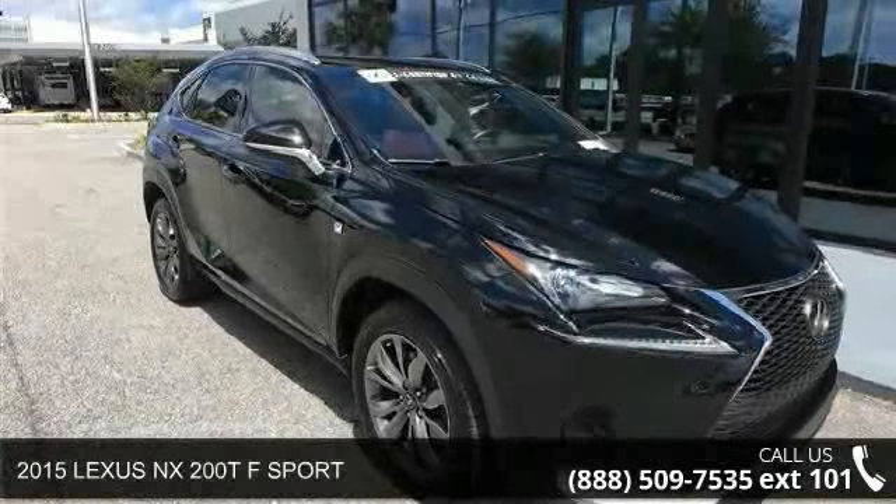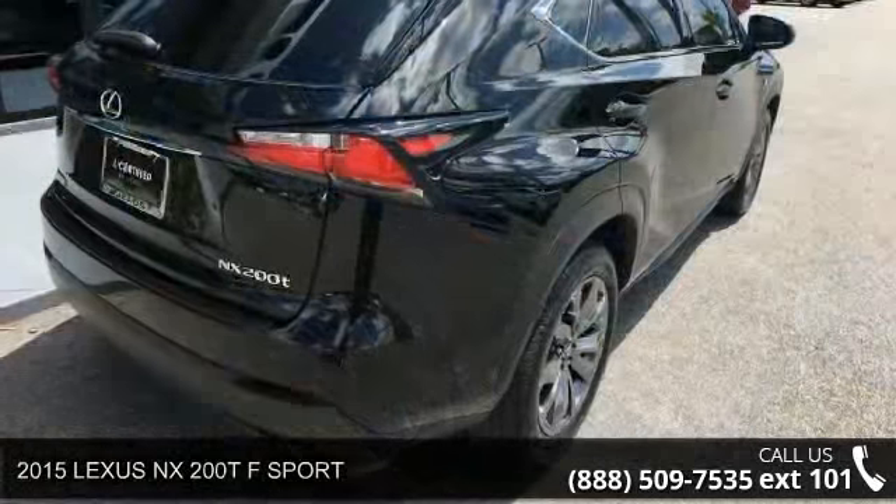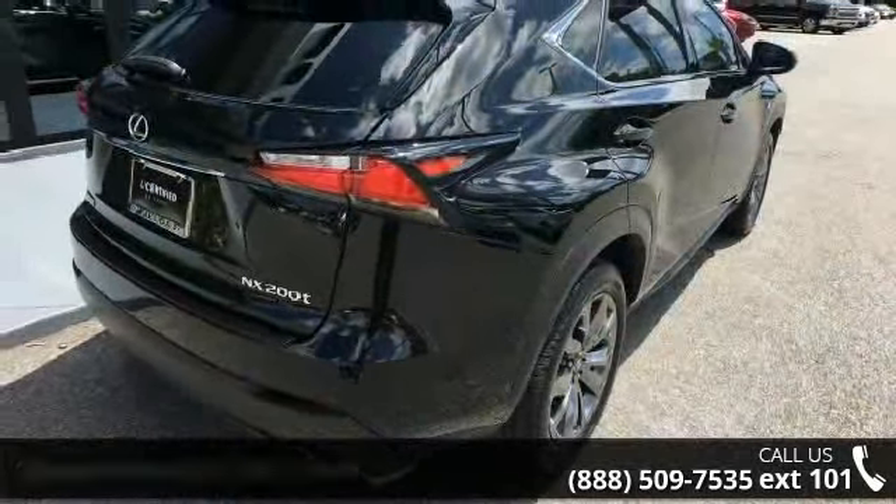Imagine yourself in this 2015 Lexus NX200T. If you are looking for an automobile with great features, look no further.